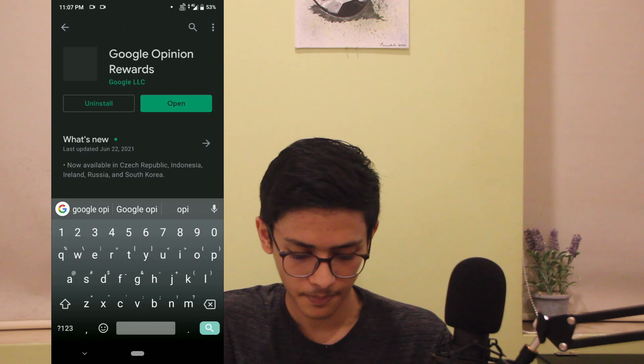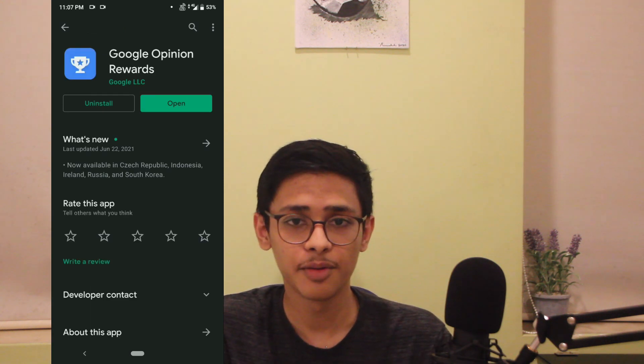The next step is to check for any update. Go to the homepage of Google Opinion Rewards and then go to the Play Store and search for Google Opinion Rewards. Check for an update — right now I don't have one, but if you have an update, make sure to install it because it gives an indication to Google that this account is active and that they should send more surveys.